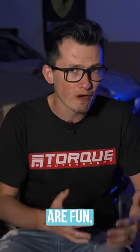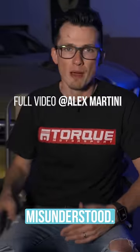RX-8s are fun, balanced cars that are often misunderstood. But for a lot of people,